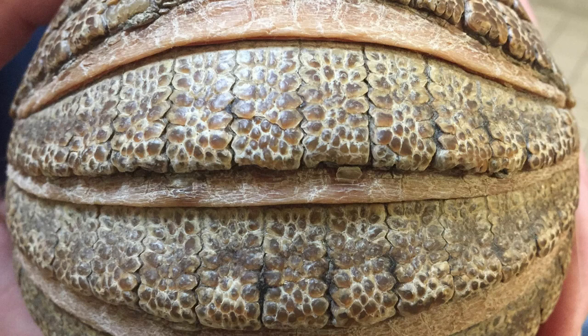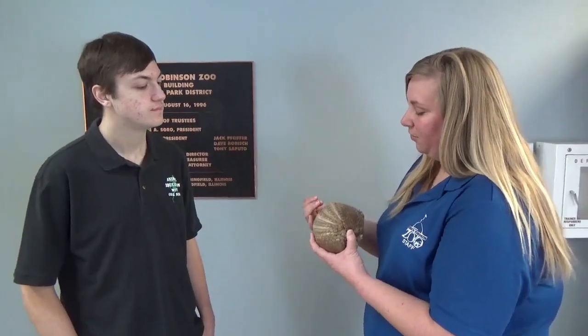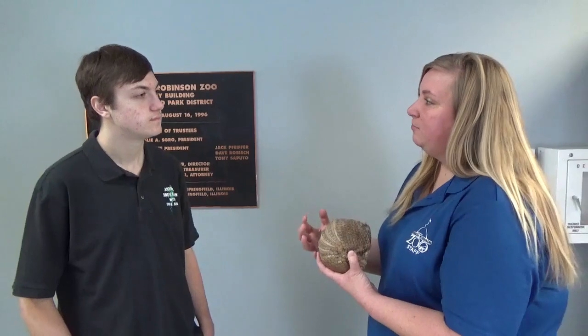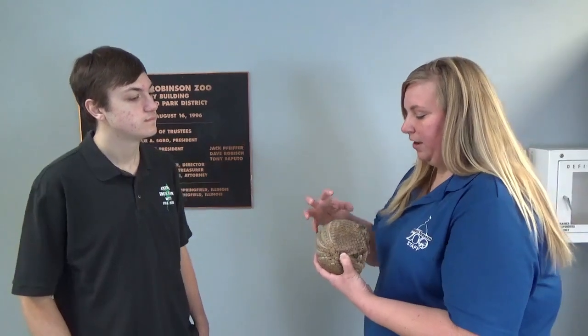What kind of animals would try to eat this armadillo? You can see all of this armor on him. It's like a shell, similar to a turtle, and it's made out of bone, so it's very strong and very hard. Armadillo actually means 'a little armored one,' so for the most part they don't have too many natural predators. It would take something like a jaguar, with a huge jaw and the strength to actually penetrate through their shell.